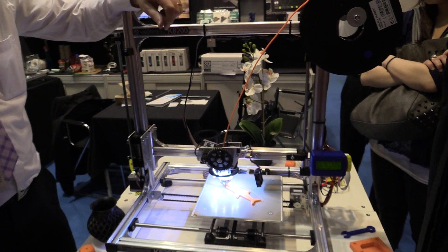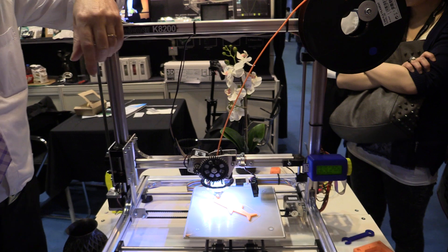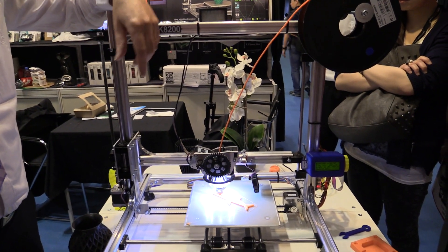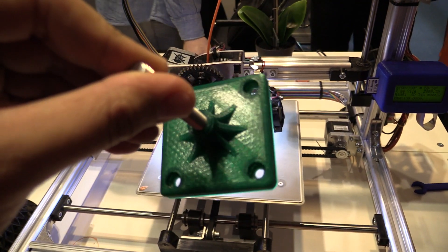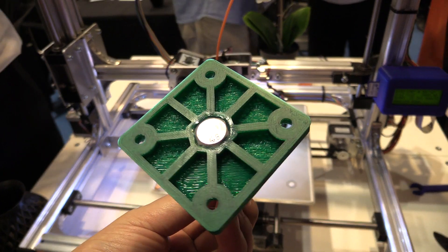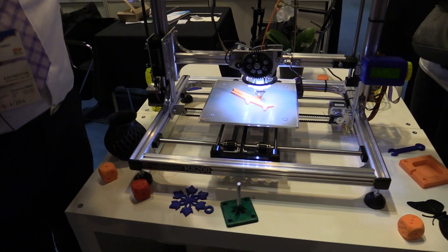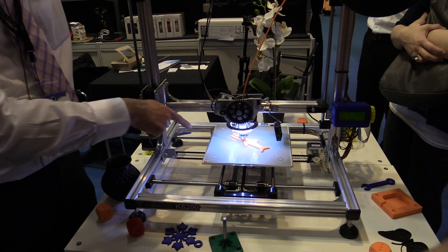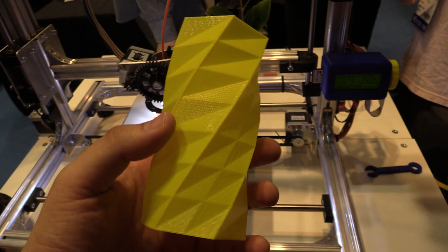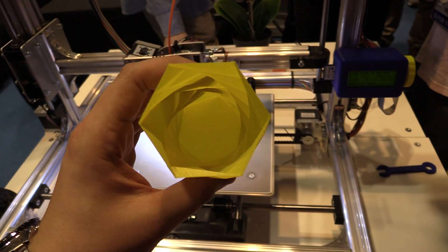People always ask: what can I do with a 3D printer, what can I print? We always say the fantasy is the limit — you can print dice, stars, or even prototypes. The amazing thing is that you can print 20 centimeters by 20 centimeters and 20 centimeters high, so it's a high volume.